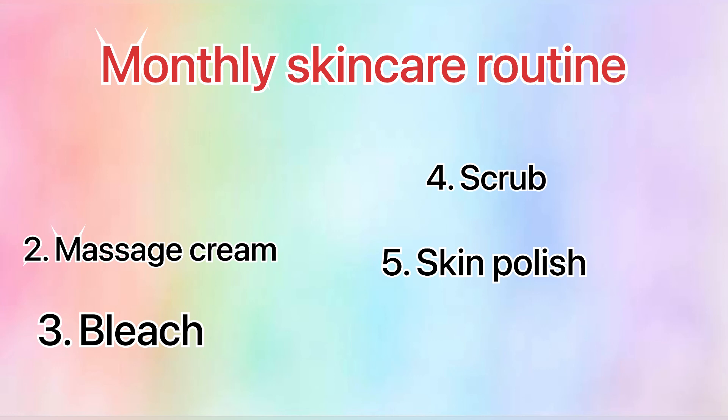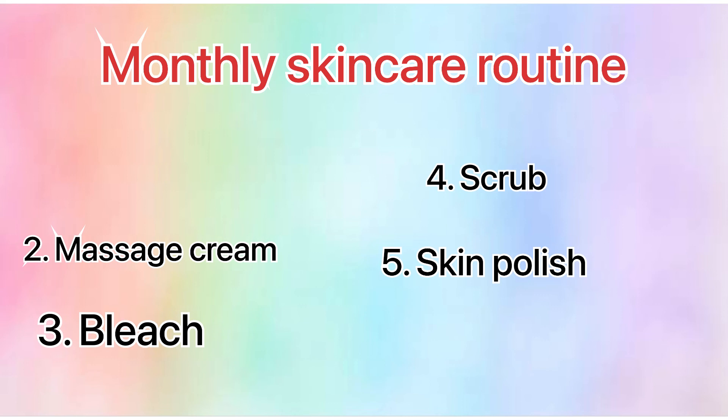Now we have the monthly skincare routine. In the monthly skincare routine, we use cleanser, massage cream, bleach, scrub, polish, and mask. We used to go to the salon for this, but now I have bought Jensen's kit and will use it at home. It is a very effective facial kit — you should buy it and do it at home.